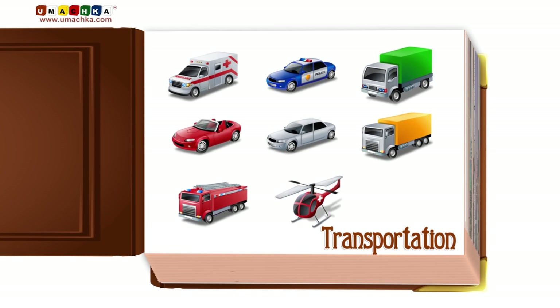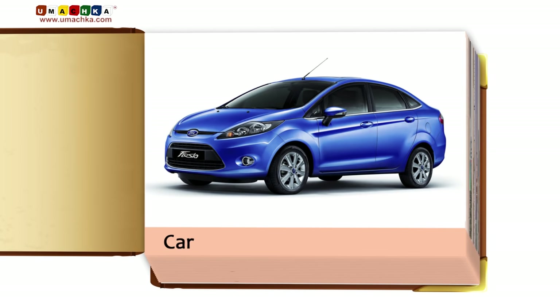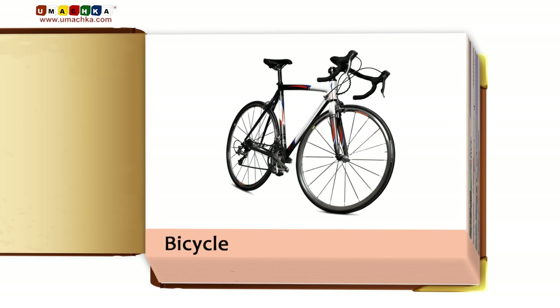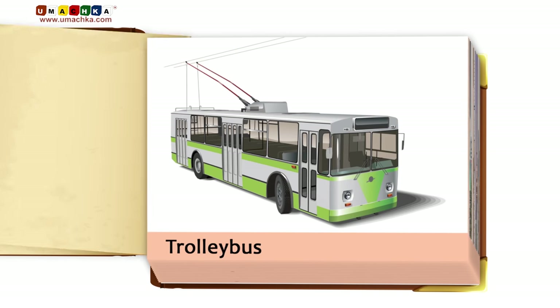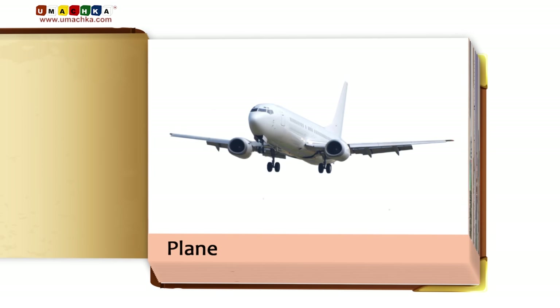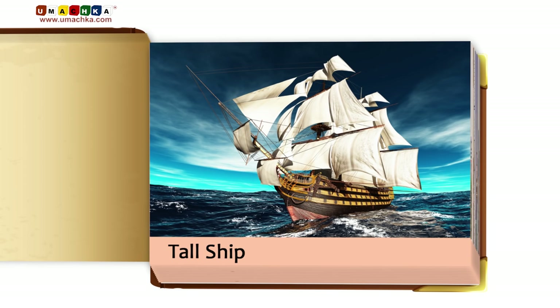Transportation: car, bicycle, tram, trolleybus, plane, bus, tall ship.